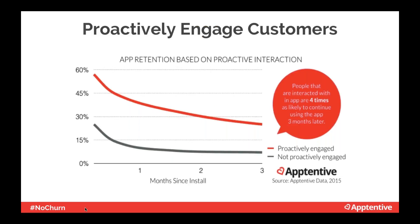As this graph shows, when done right, proactive engagement leads to happy customers and higher retention. Data from over 2,000 customer apps showed that when companies interact with their customers in-app, their customer retention is four times higher than those who don't proactively engage.